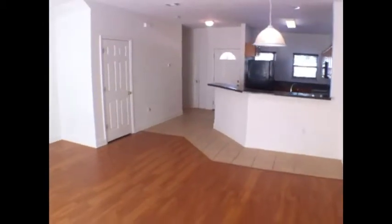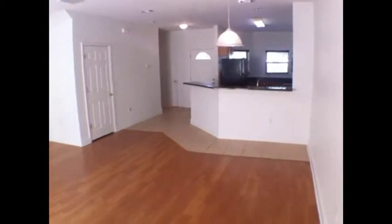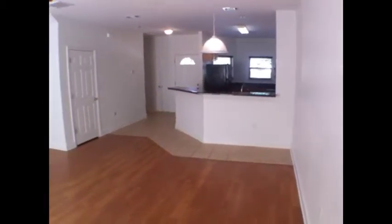This is the main living area, kind of showing going into the kitchen. We've got a bar area there.